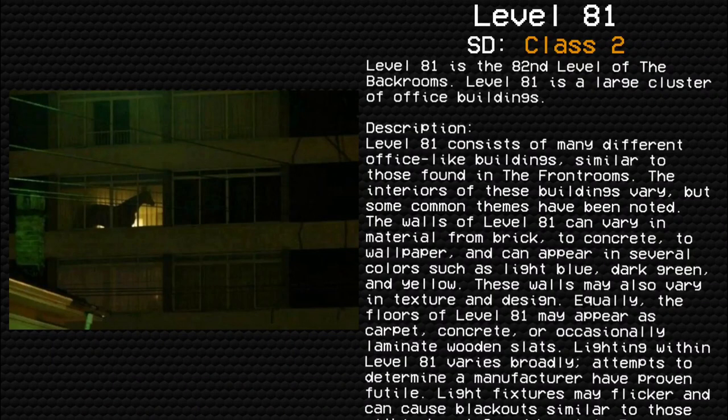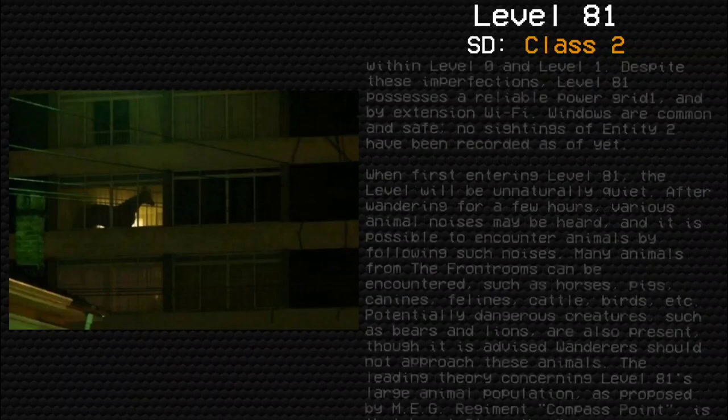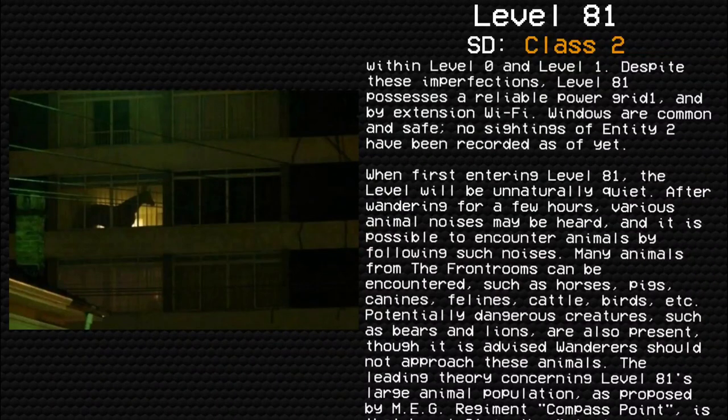Lighting within Level 81 varies broadly. Attempts to determine a manufacturer have proven futile. Light fixtures may flicker and can cause blackouts similar to those within Level 0 and Level 1. Despite these imperfections, Level 81 possesses a reliable power grid, and by extension, Wi-Fi.